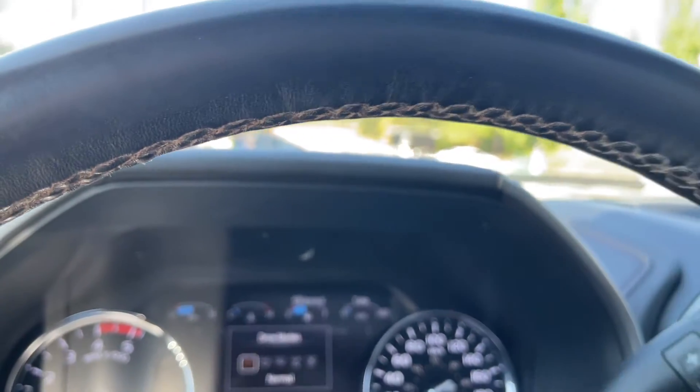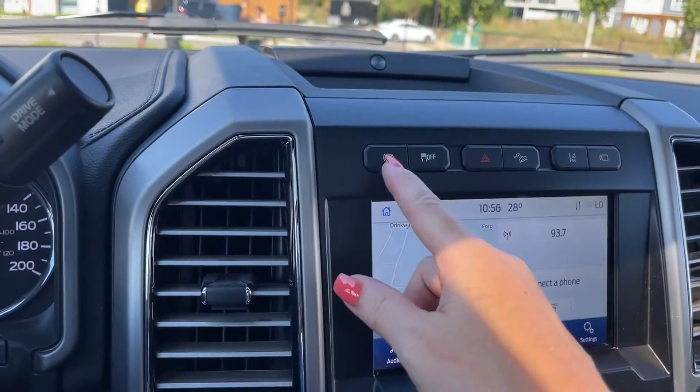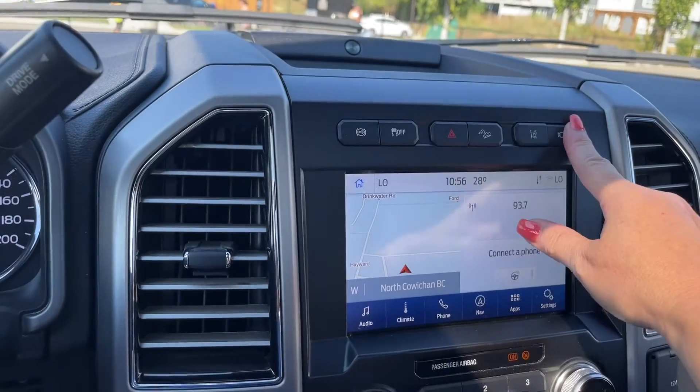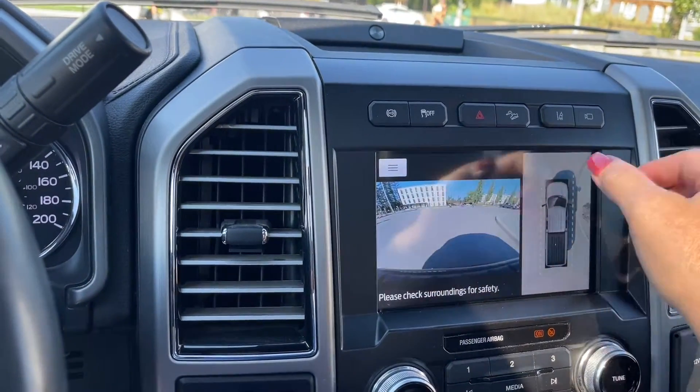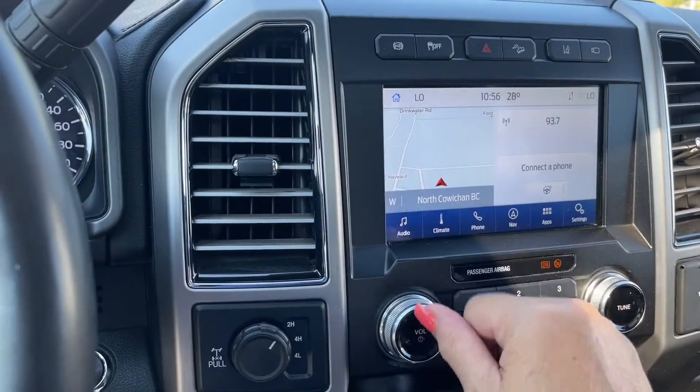In the center we have our B&O badging and a little cubby, exhaust brake, traction control, hazard lights, hill descent, lane keeping, and there's your camera — so you're seeing where you are in space, right off the bumper.